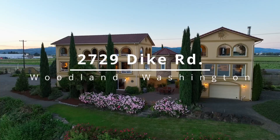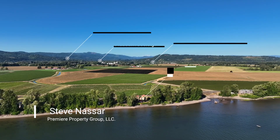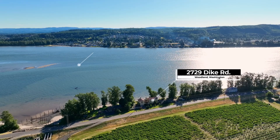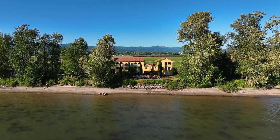This custom-built Spanish-Mediterranean-style home offers an exceptional riverfront lifestyle on nearly six acres in Woodland, Washington. It offers easy access to nature and outdoor activities from fishing to biking, and a front row view of the captivating display of wildlife and ocean-going cargo ships.